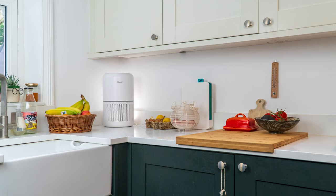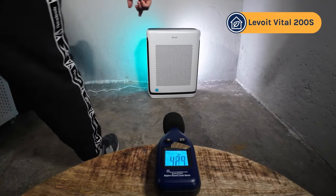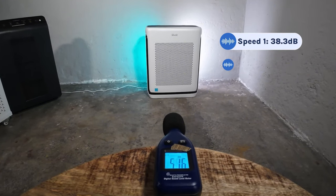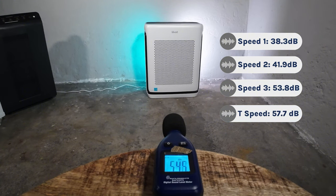Even when tested running at speed 2, it still managed to clean our test room in 40 minutes, which is the same as the Levoit Core 300 running at its top speed. The holy grail of an air purifier is that it's excellent at cleaning the air but also as quiet as possible. At speed 1 it was 38.3 decibels, speed 2 41.9 decibels, speed 3 53.8 decibels, and its top speed at speed 4 was 57.7 decibels.